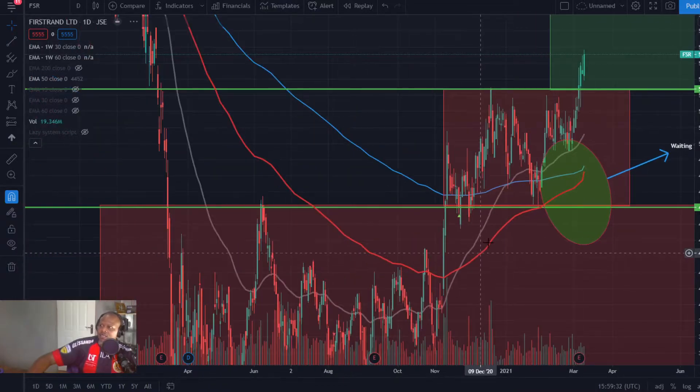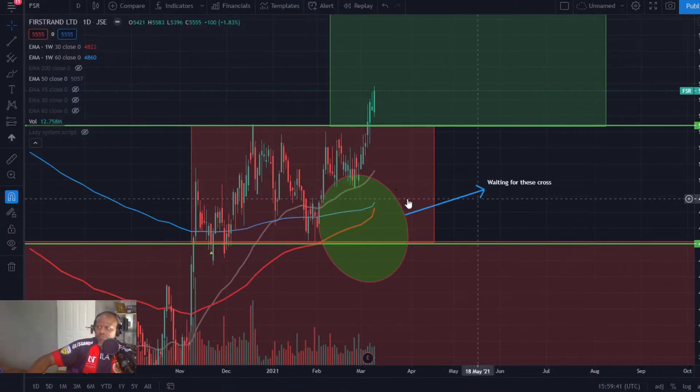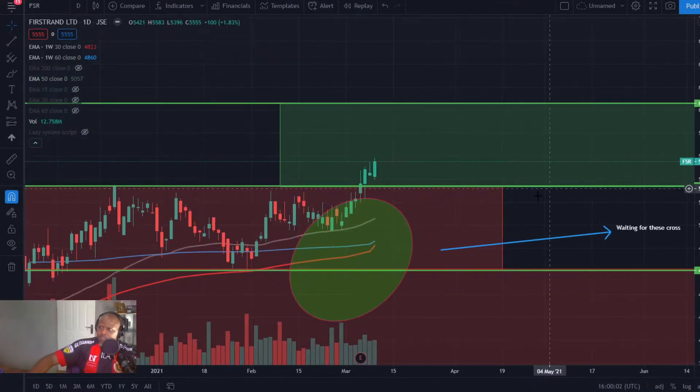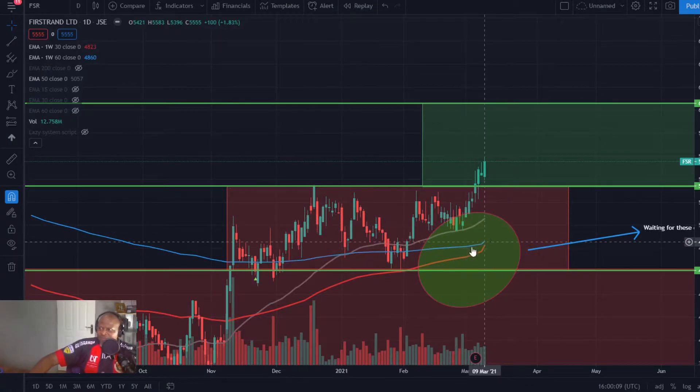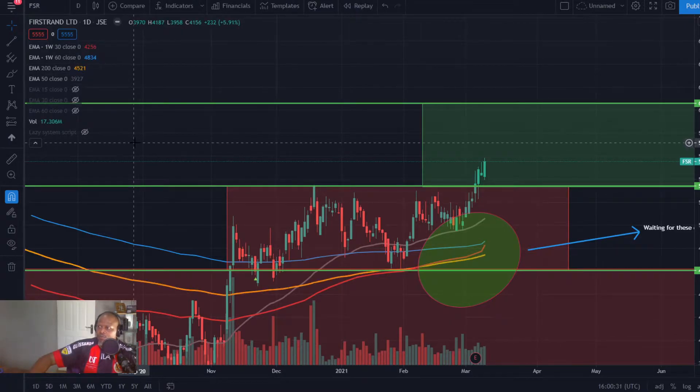Next on the list is FirstRand. I'm waiting for these two moving averages to cross, and they're looking very, very good to do that. FirstRand recently broke into a higher box — the 53 to 60 box, looking quite lekker. The 50-day exponential moving average is well behind us, and similarly the 200-day exponential moving average is also well behind us. That orange line there is looking quite lekker.